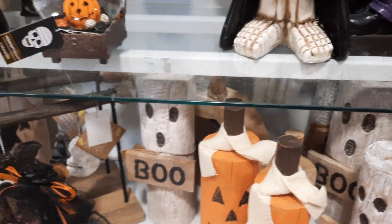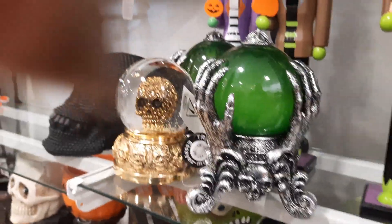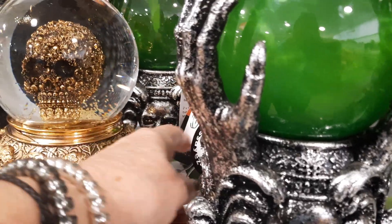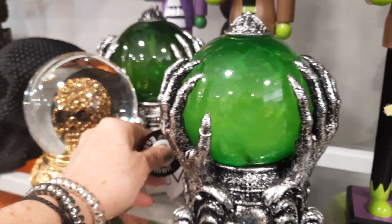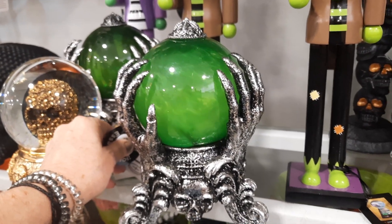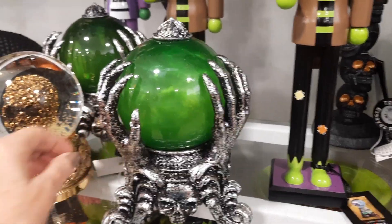Oh, goodies. I love this crystal ball. It's amazing. Let's see what it does. Oh, sorry guys — my finger in front of it. Oh, that's neat. Oh, that's so cool.